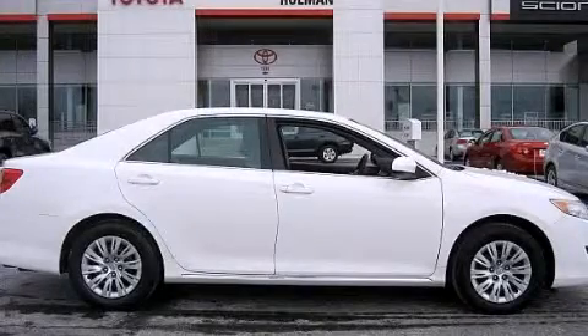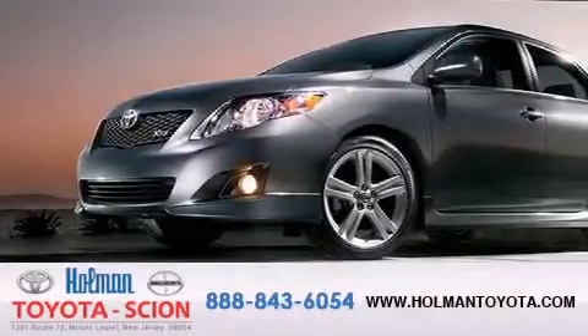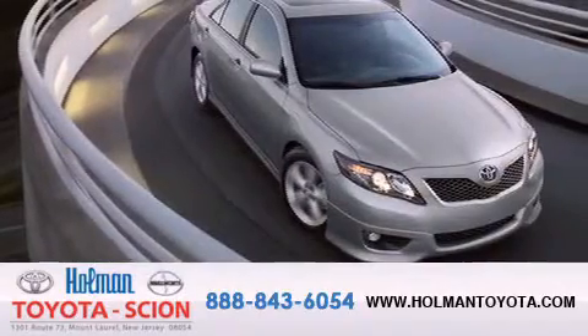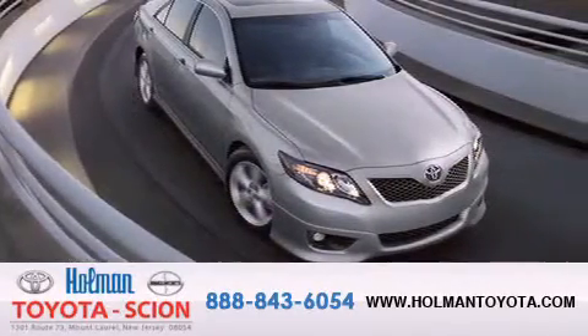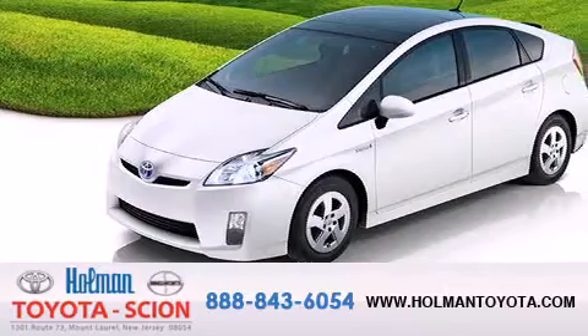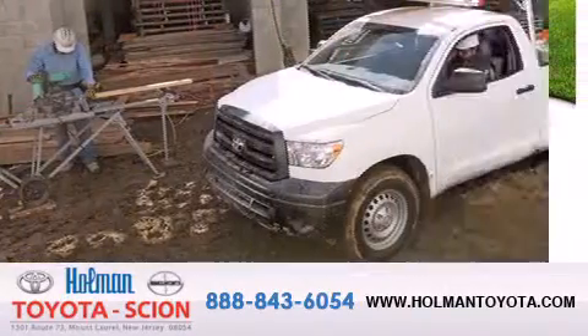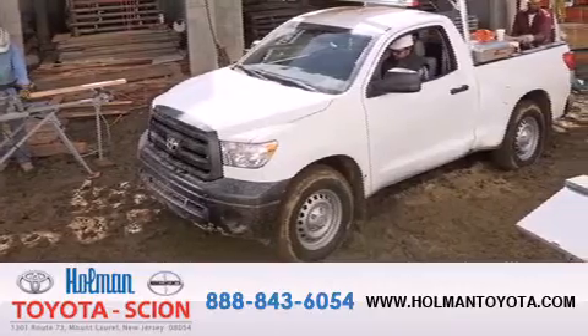We invite you to contact us today to learn more about this vehicle. Holman Toyota Scion is pleased to offer the pre-owned 3-day guarantee. Backed by over 87 years of family-owned traditions, we are committed to making your buying and ownership experience all about you, our customer. Come in and find out for yourself today why our name means a great deal.